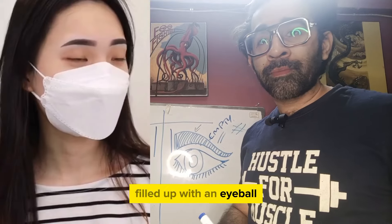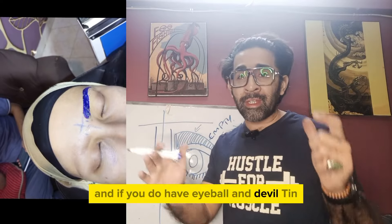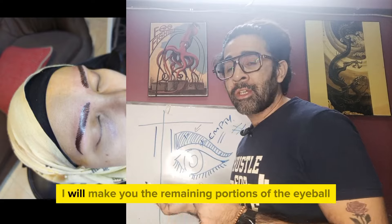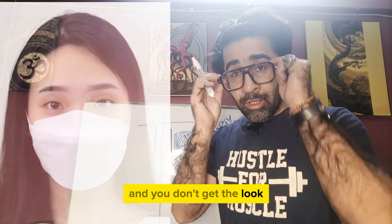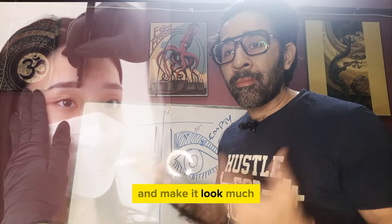Without the eyebrow it will look empty. The face needs to be filled up with an eyebrow, so I create artificial eyebrows if you don't have one. If you do have eyebrows but they're very thin and some places are missing, you come to me and I will make the remaining portions of the eyebrow.